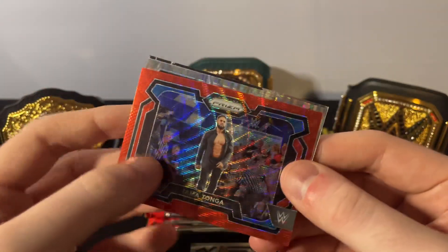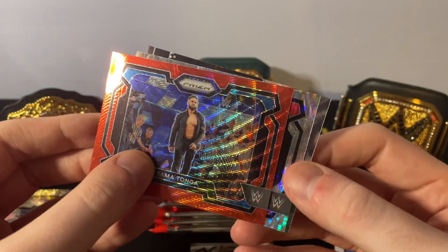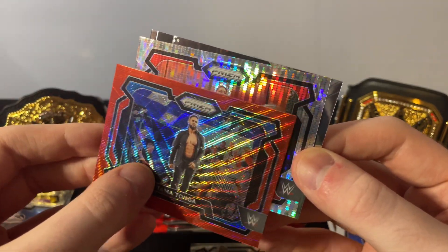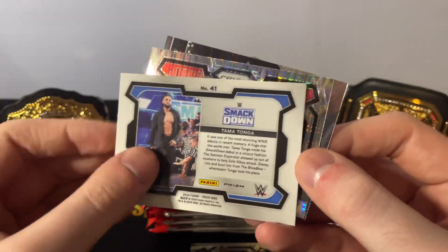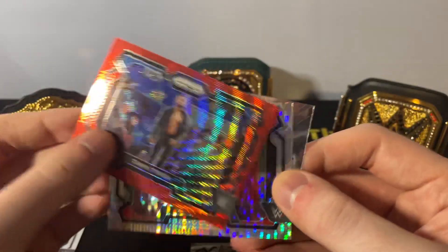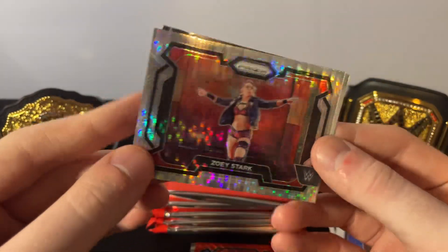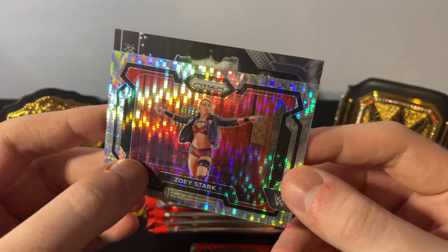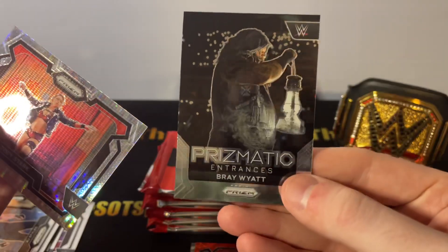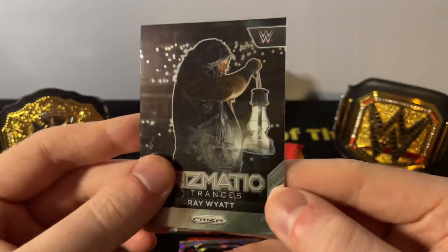We've got Tamina on that red wave — I want to say that's what it's called. Zoe Stark. I don't believe these are numbered. Tamina on the red. I believe, from what I can tell, all hobby reds are not numbered. That's that. Got Prismatic Entrances Bray Wyatt — that's a sweet card. I could see that being really cool as a parallel.